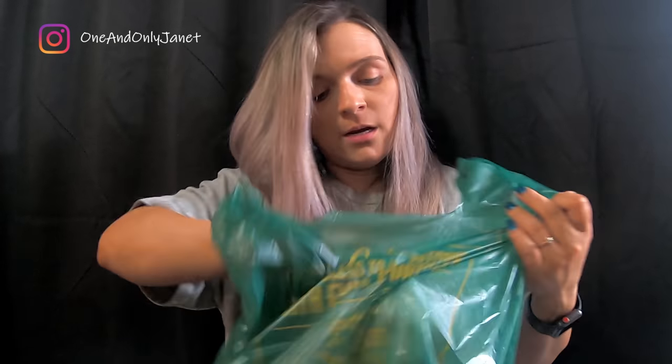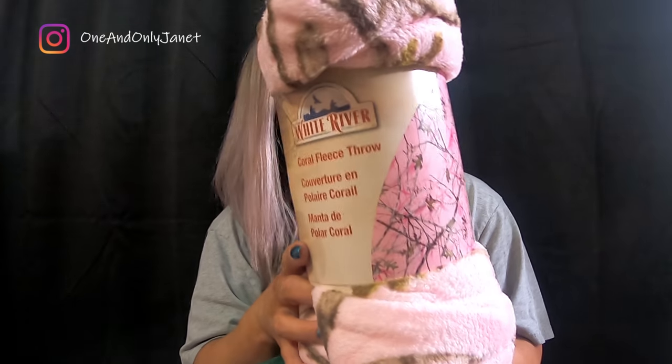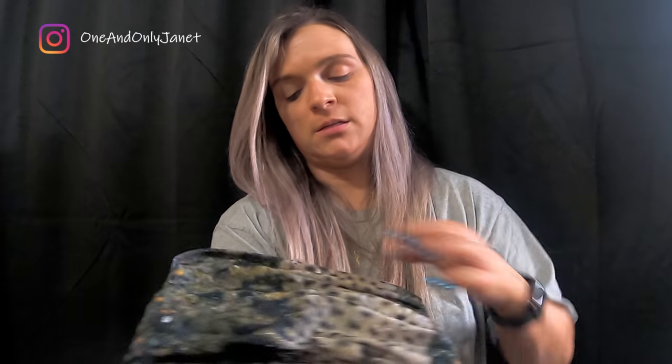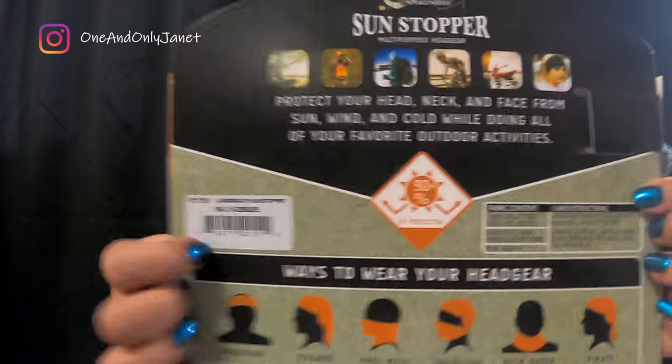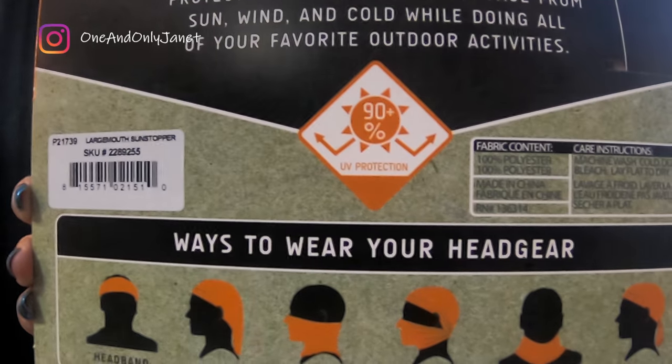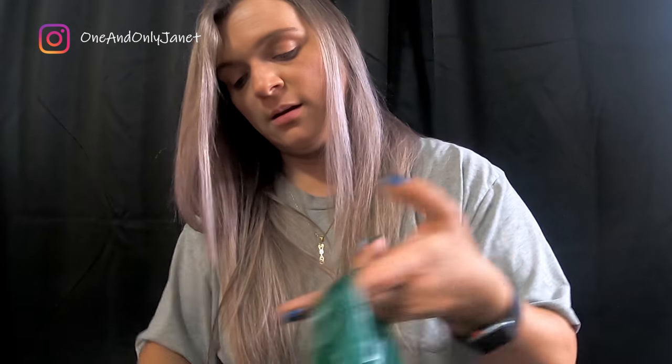Okay, so we went to Cabela's again and we got Angel another throw because they were on sale. For about nine dollars and some change we got a shirt which I've already wrapped for my husband, and we picked up this thing — it's a sun stopper multi-purpose headgear, and you can do all of these things with it. I think I'm going to hold on to this for either his birthday or Father's Day, probably birthday because it's first.